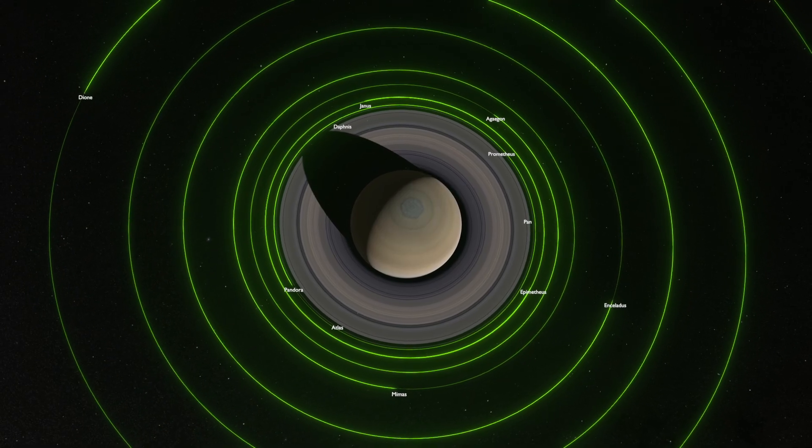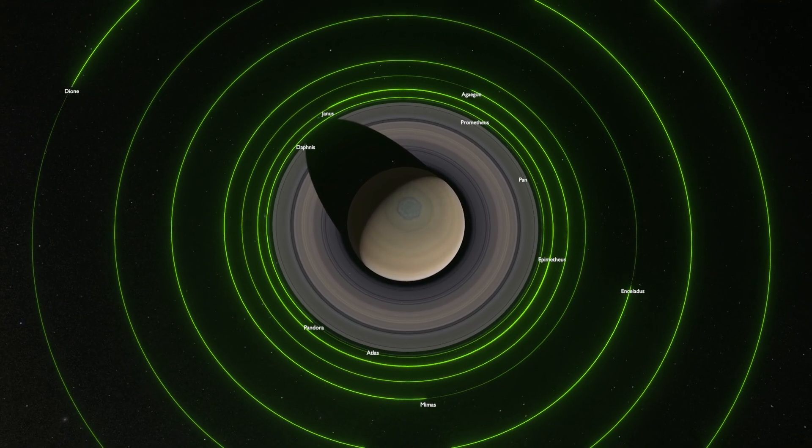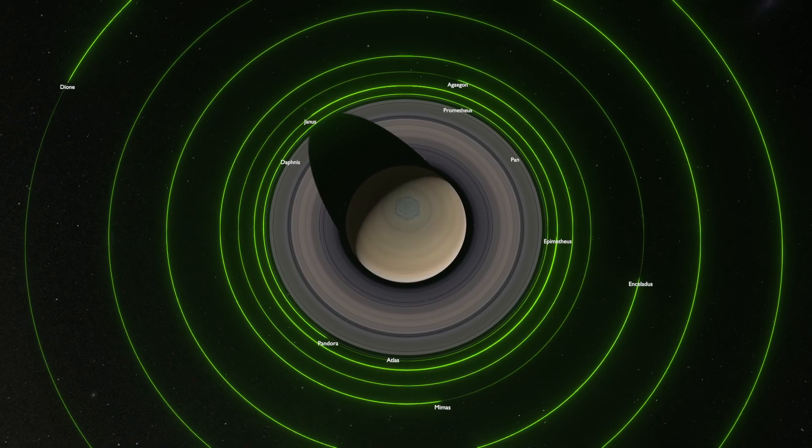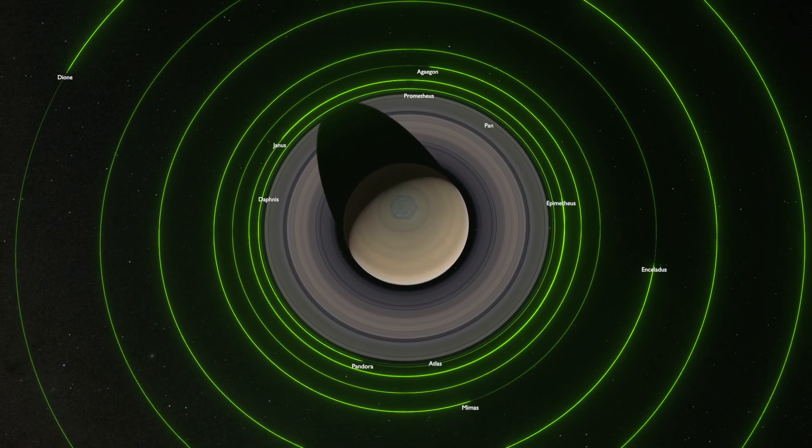Hello and welcome to Point Scatter. Today we are exploring the moons of Saturn. Saturn has 274 confirmed moons in its orbit, the highest in our solar system.